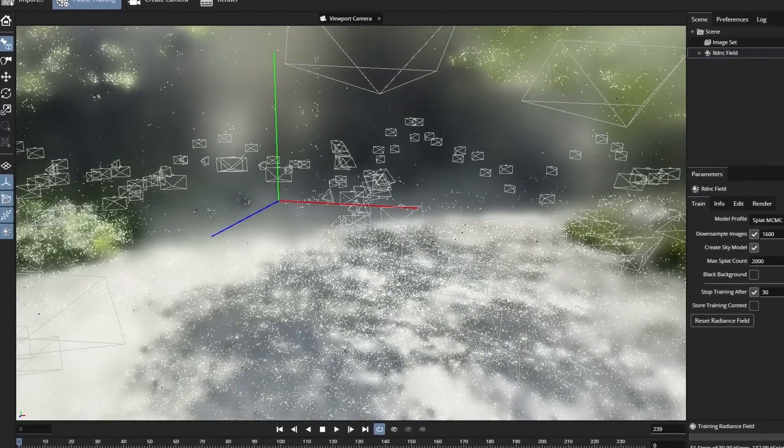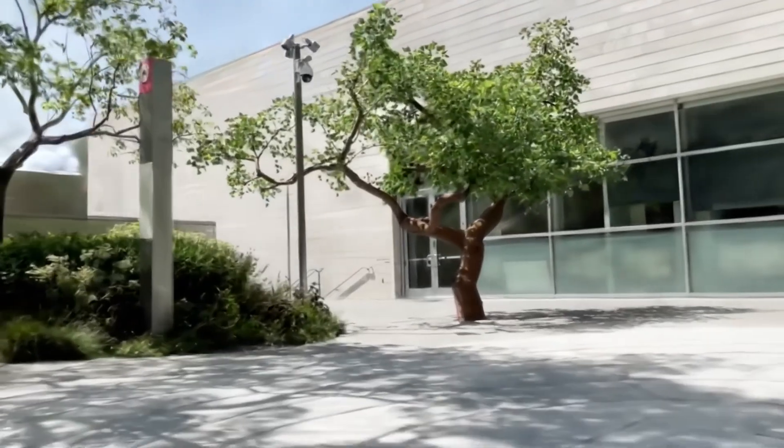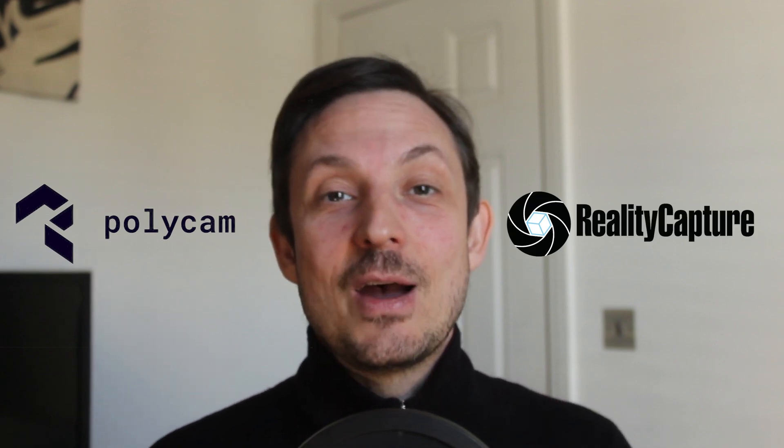Gaussian splatting doesn't create geometry at all. Instead, it reconstructs 3D scenes using points that store color and opacity, and then dynamically adjusts them to create incredibly realistic images. Think of it like a point cloud that softens and blends together into a seamless render. You just record a video or take a bunch of photos from different angles, feed them into a program like Polycam or Reality Capture, and as if by magic, a 3D scene appears.